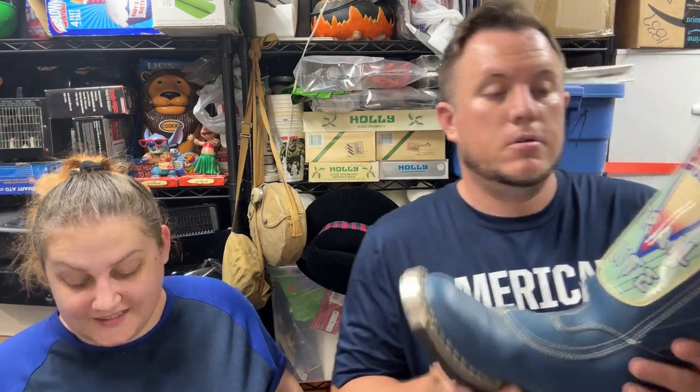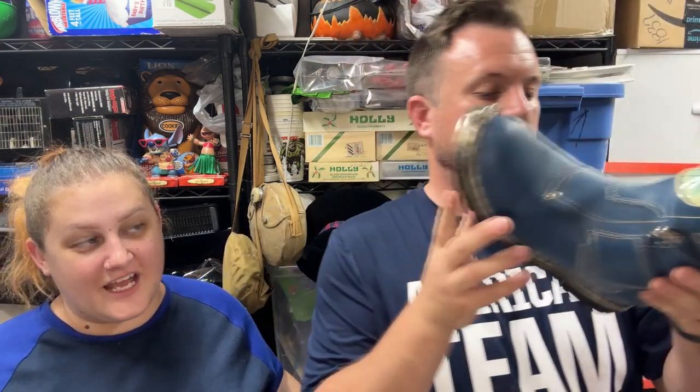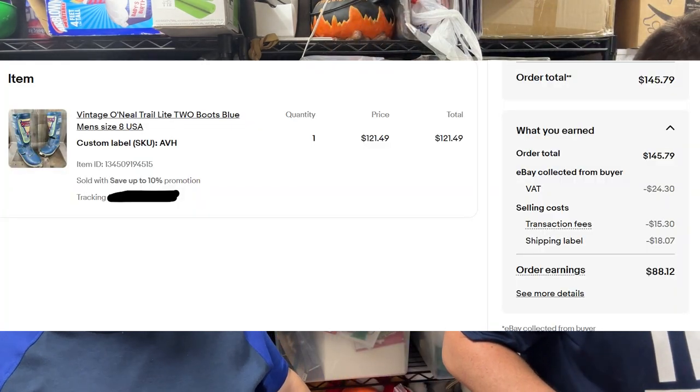A pair of vintage O'Neal Trail Light boots with a blue front patch, picked up at our local thrift store, sold for $121 shipped going eBay International. I paid about $20–$25 for them years ago. We recently redid our shoe listings and found several that hadn't been listed — this was one of them. After relisting, they sold quickly.